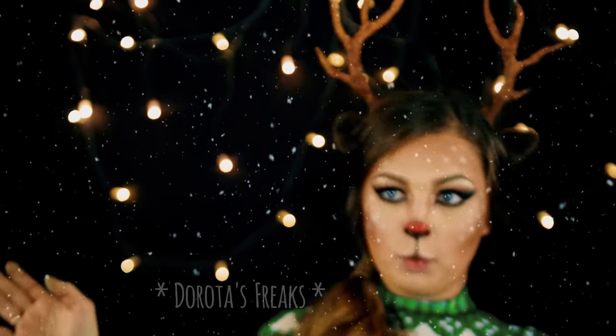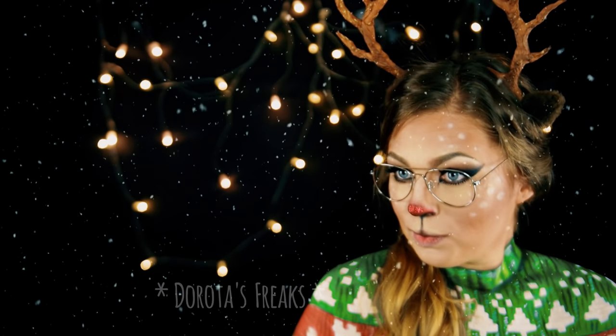Up on the housetop, reindeer paws, out jumps good old Santa Claus, down through the chimney with lots of toys, all for the little one's Christmas joys.